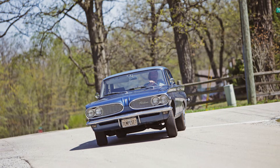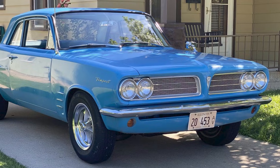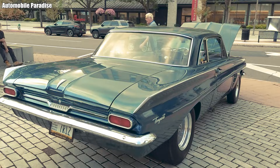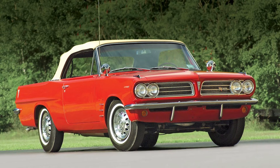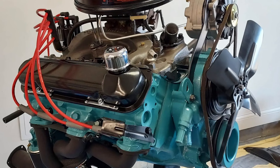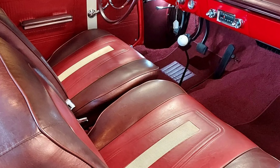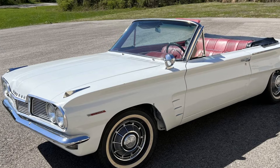Looking back at the Pontiac Tempest, it's difficult to place it neatly into any historical category. It wasn't a purely economy car, nor a muscle car, nor a pop culture icon. The Tempest existed as a bold mechanical experiment taken straight from the design studio to the showroom, without the safety net of compromise. In just three short years, Pontiac tested a series of ideas that still give engineers pause today: a half V8 engine to reduce costs, a curved torsion bar drive shaft, a rear-mounted transmission to optimize weight distribution, and a flat floor that delivered exceptional interior space. These were genuine engineering decisions, complete with real risks and real consequences.